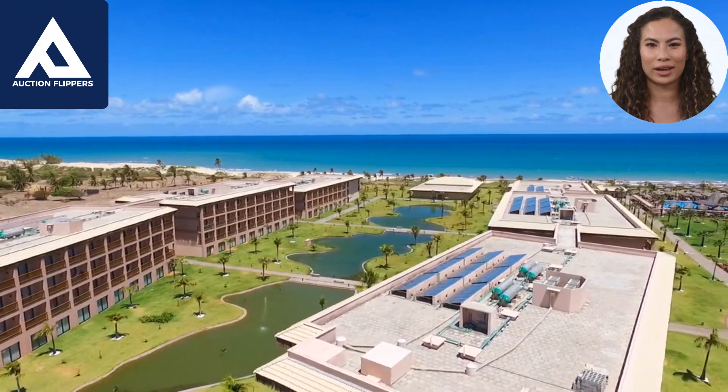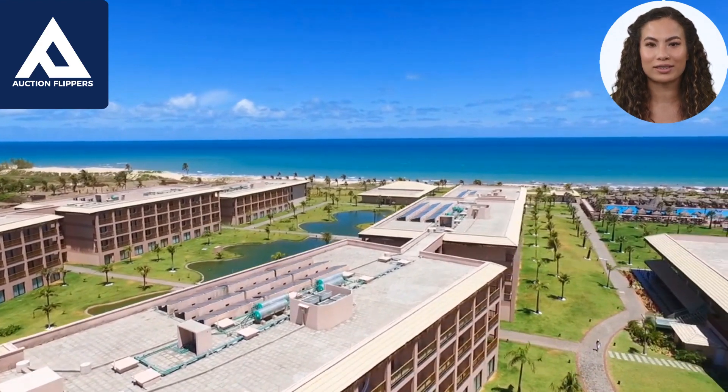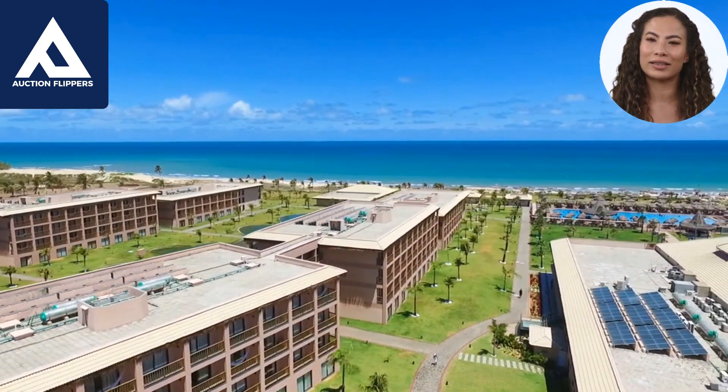When considering whether to buy a new build or an already built property, there are several factors to take into account. Here are some of the key considerations.